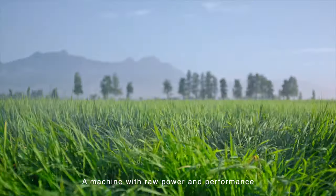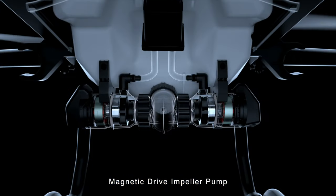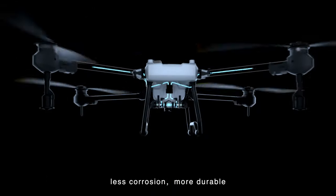A machine with raw power and performance. Magnetic drive and pellet pump completely segregates chemicals from motor — less corrosion, more durable.